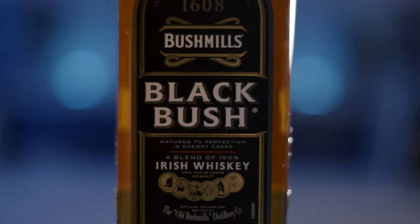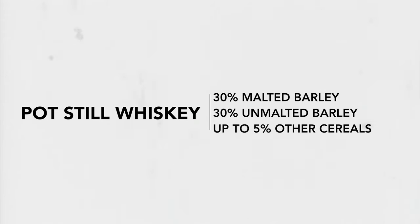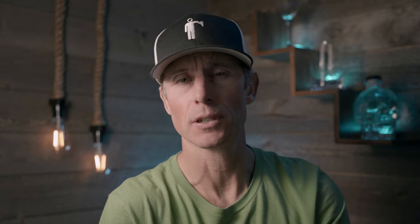We're going to take four different bottles of Irish whiskey that are all under $35 and taste them. There are four main categories of Irish whiskey. First, malt whiskey, made from 100% malted barley in a pot still. Then pot still whiskey, made from 30% malted barley, 30% unmalted barley, and up to 5% other cereal grains, also made in a pot still.